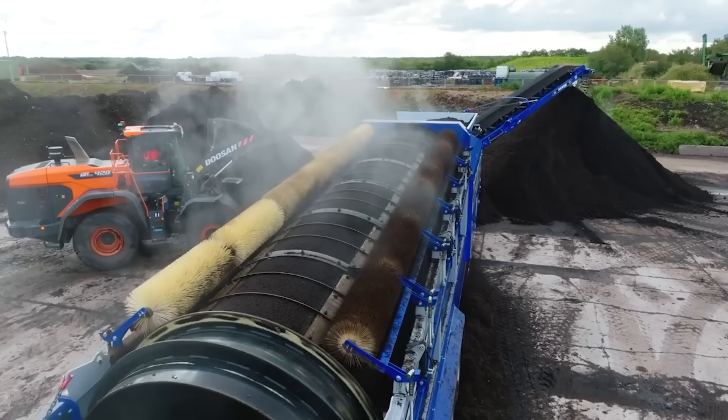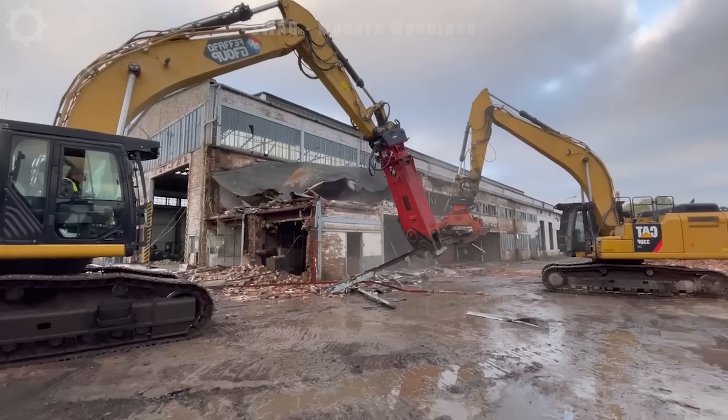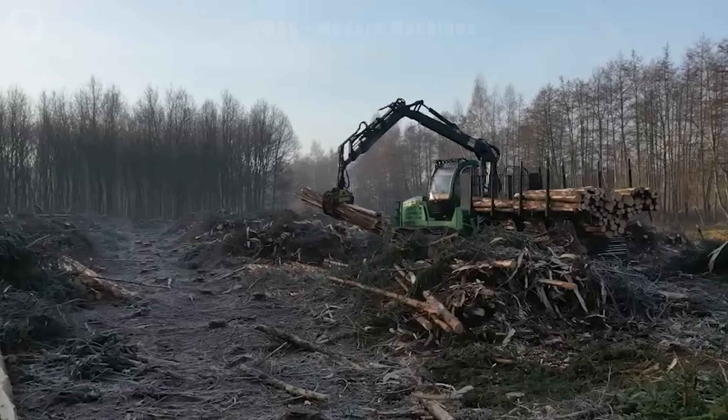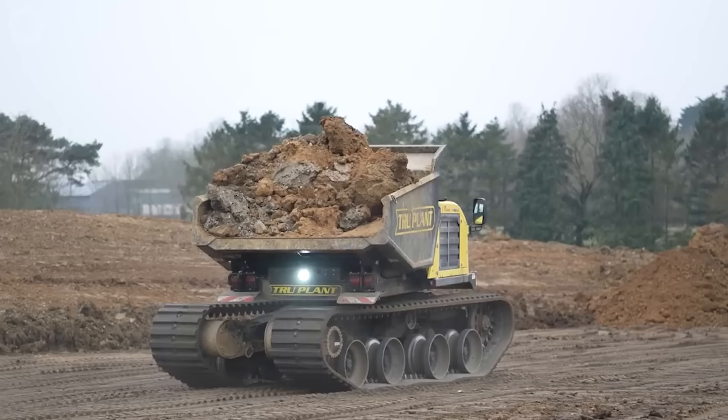Heavy machinery increases work productivity and reduces the time needed to complete construction and manufacturing projects. Let's explore each fascinating aspect related to heavy machinery that one cannot ignore.